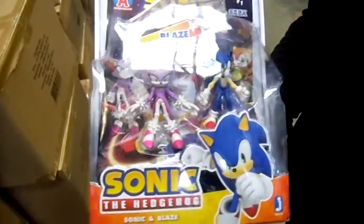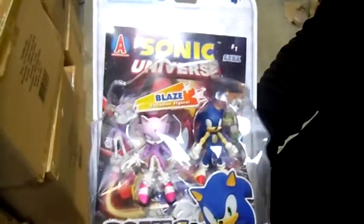So that's what it is — it's a Sonic the Hedgehog Sonic and Blaze comic book pack. Thanks very much for watching and we'll see you again soon.